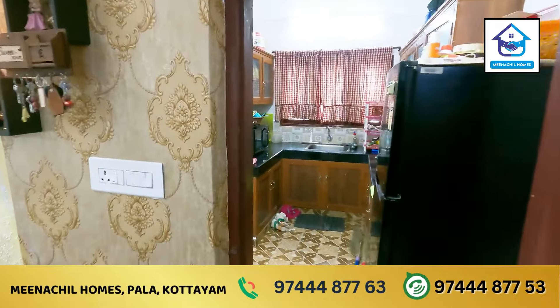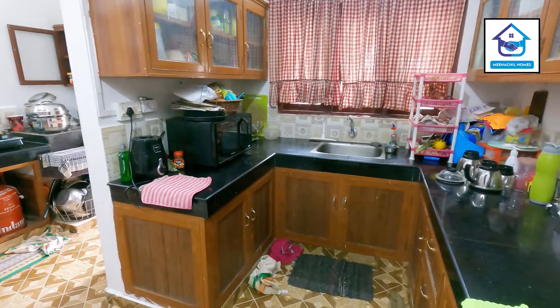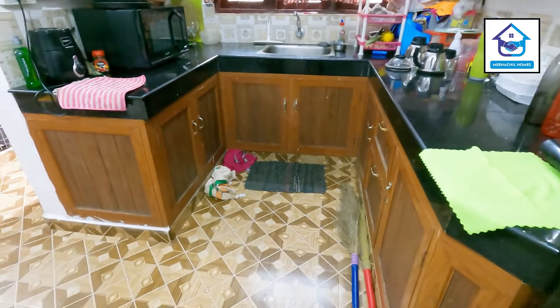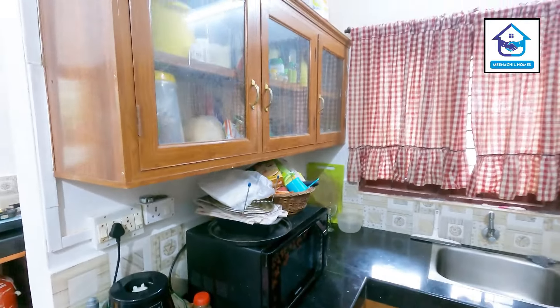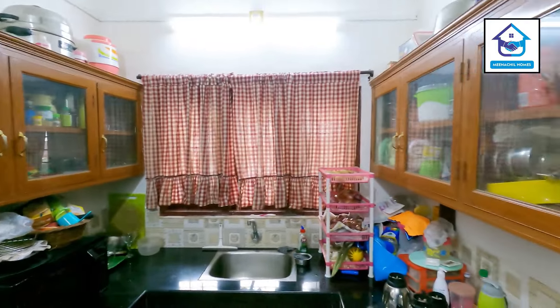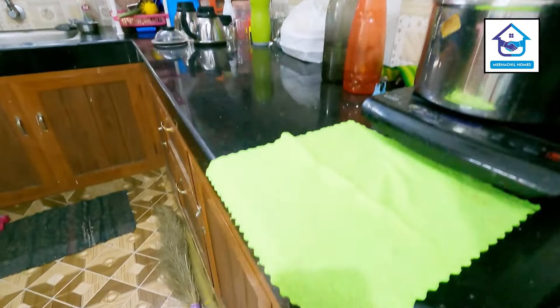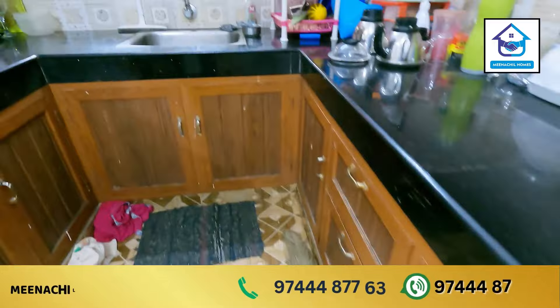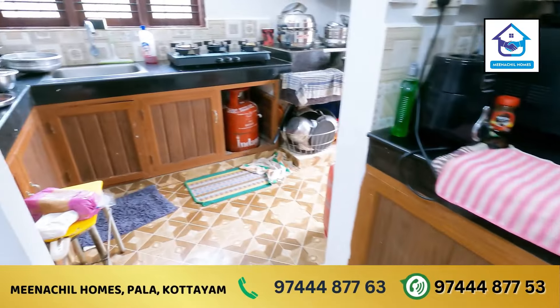We are going to go to the front door. This is an aluminum fabric that we have made in the kitchen.